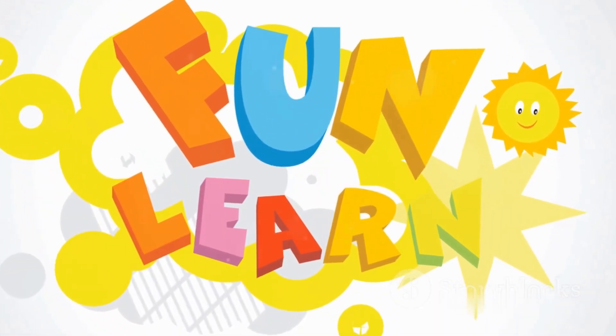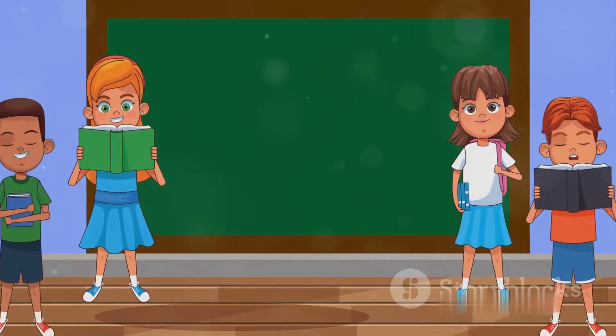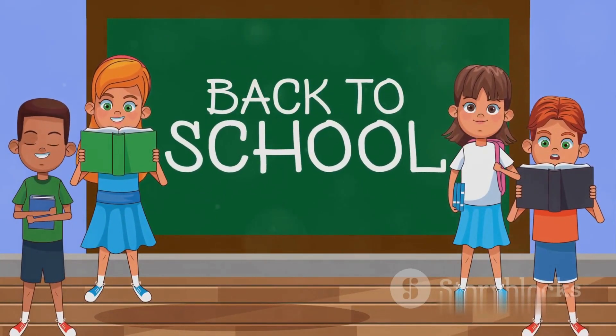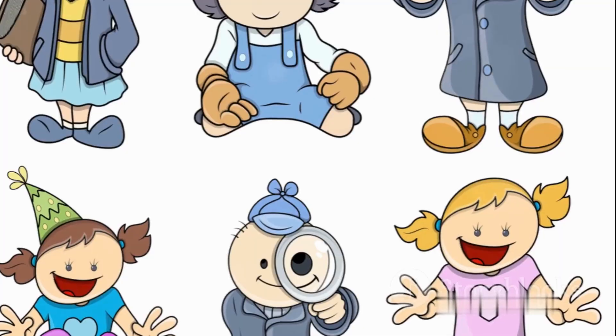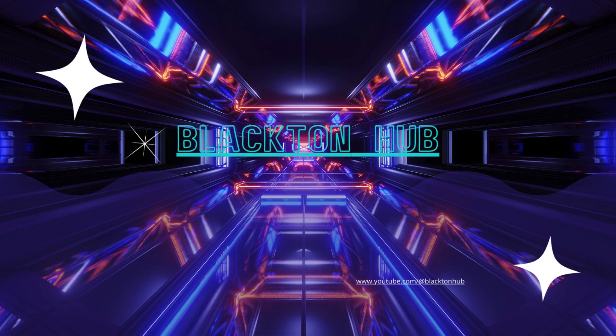Answer the questions, learn from your mistakes, and most importantly, have fun. This is not just a quiz — it's a journey through the world of English grammar. So, are you ready to board this fun-filled ride? Let's go. Bye.